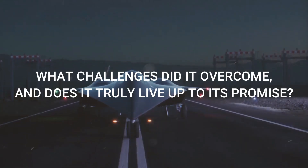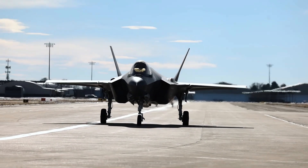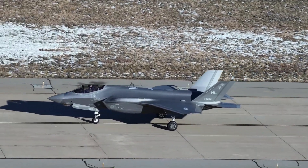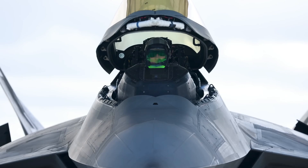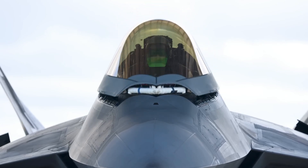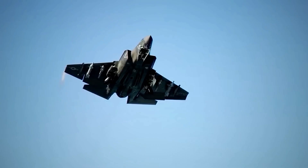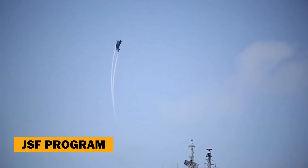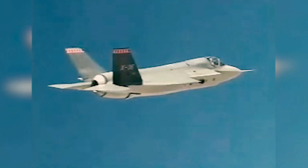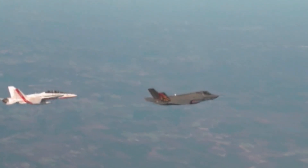What challenges did it overcome? The F-35 story begins in the early 1990s when the U.S. military faced a dilemma. The Air Force had its F-22 Raptor, a highly advanced stealth fighter, but it was too expensive and specialized to meet the needs of other branches. The Navy and Marine Corps required a versatile jet for carrier operations and vertical takeoff, leading to the Joint Strike Fighter (JSF) program. The mission: build one affordable, multi-role aircraft for all services and allies.